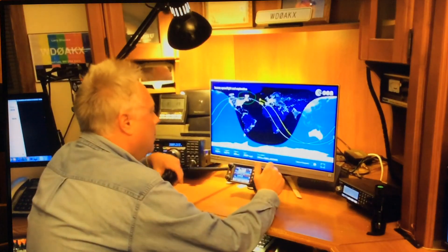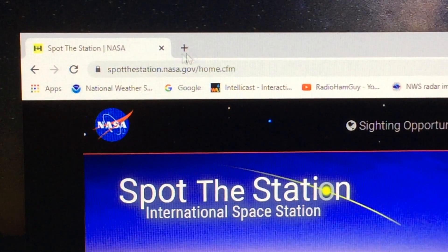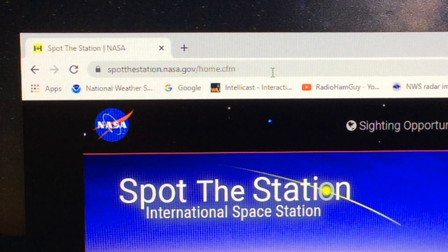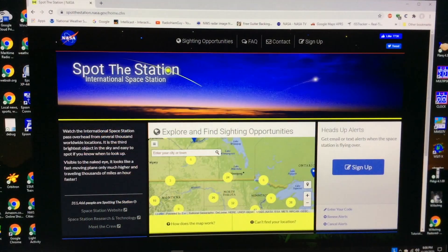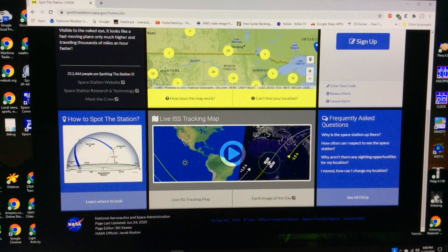I'll leave a link to this video in the video description below. So the tracking image you saw on my screen can be found by looking in your search engine for 'Spot the Station,' or going to spotthestation.nasa.gov. From the home page you can also look at sighting opportunities, but I come down here to the live tracking map and click on that.